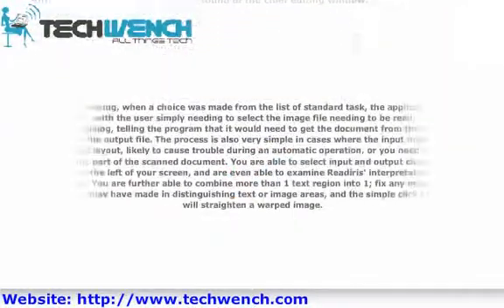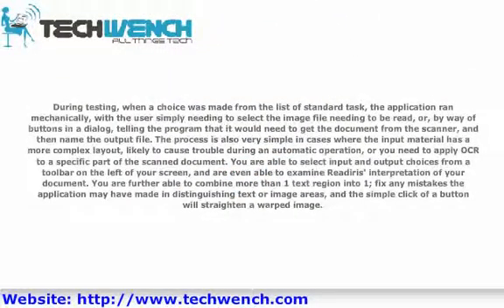During testing, where a choice was made from the list of standard tasks, the application ran automatically, with the user simply needing to select the image file needing to be read, or, by way of buttons in a dialog, telling the program that it would need to get the document from the scanner, and then name the output file. The process is also very simple in cases where the input material has a more complex layout likely to cause trouble during an automatic operation, or you need to apply OCR to a specific part of the scanned document.